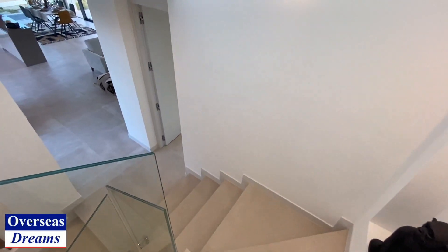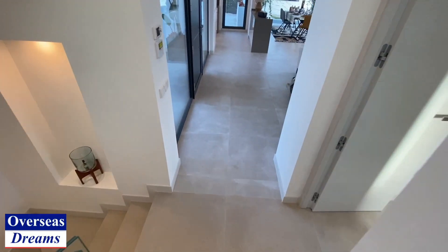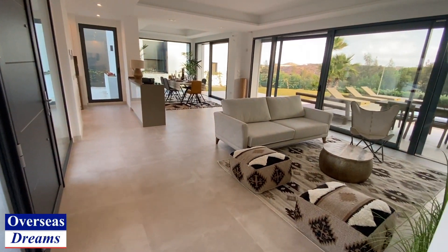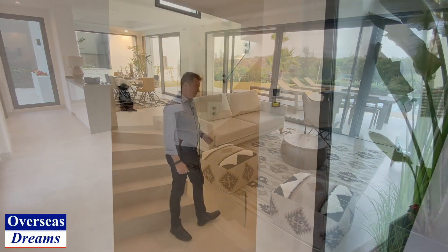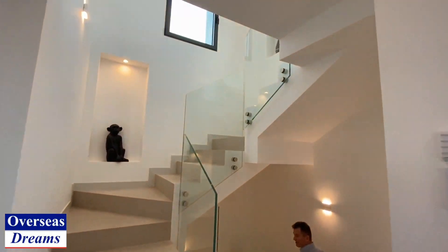Remember this is one of the most eco-friendly homes in Spain at the moment. Back into that fabulous lounge. Now let's go and have a look at this incredible downstairs area.